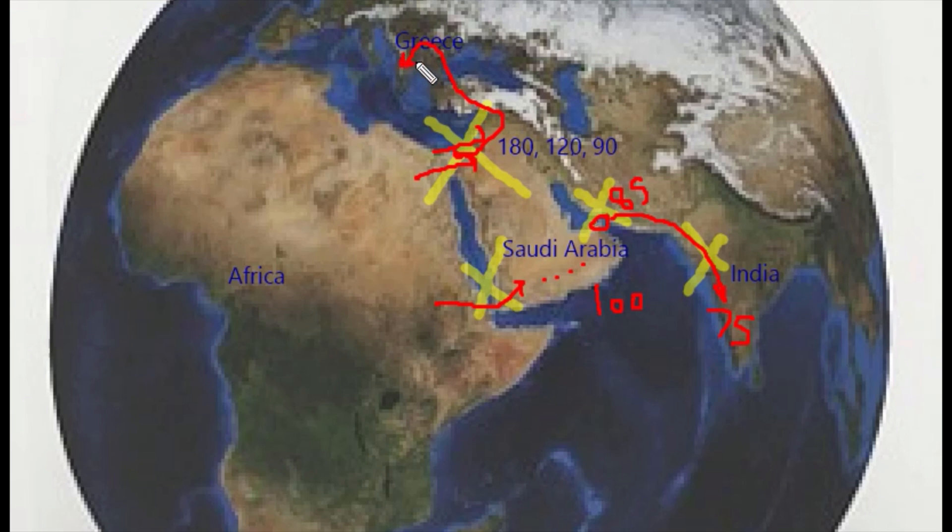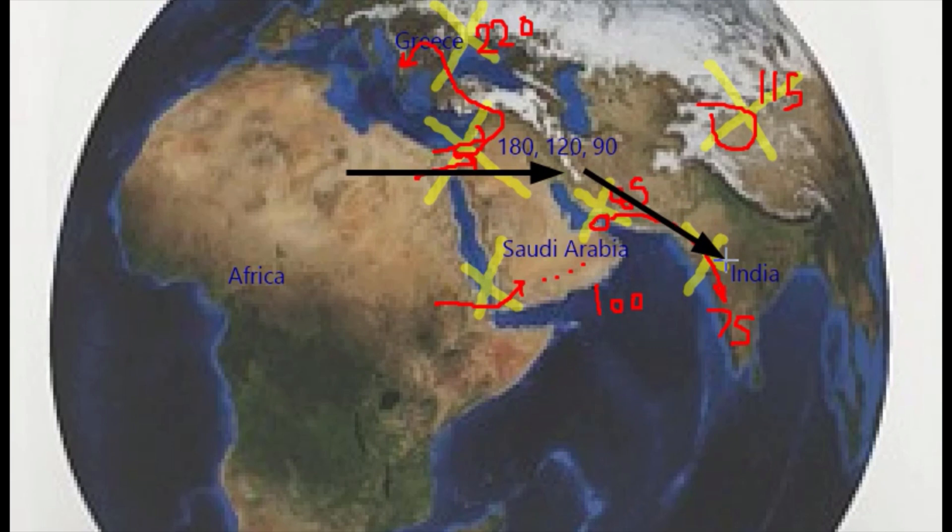Human bones have also been discovered in China dating back to 110 or 115,000 years ago. We don't know which path they belonged to — the southern path or the northern path — but these populations also died out, probably due to the bottleneck effect or environmental conditions. Only one wave of migration survived and gave birth to all of us: the one that happened about 70,000 years ago.